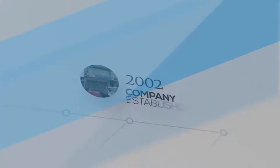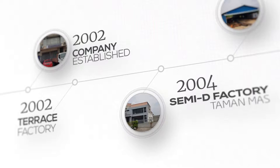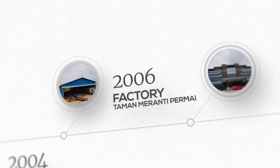It has been an encouraging journey for Mastron. From a small terrace unit, our factory moved to a semi-D premise in Taman Mas. In 2006, we relocated to a one-acre industrial land in Taman Meranti Permai. Mastron finally moved into its very own premises, located in an industrial lot in Pulau Meranti in 2016.